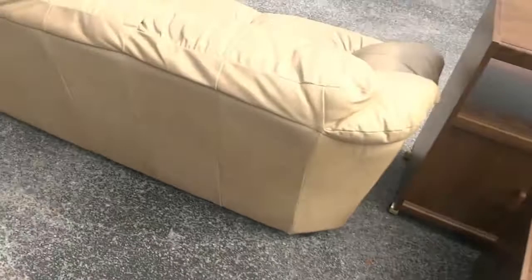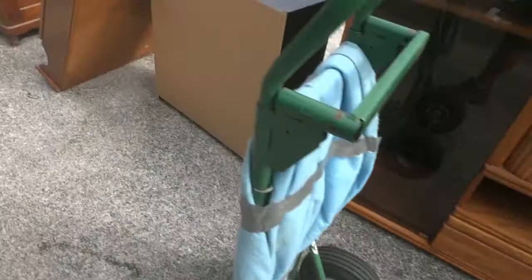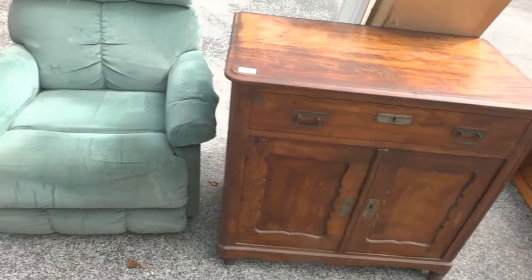There's a little TV cart, a couple other pieces, a leather sofa that needs a little bit of love, a couple more tables, another entertainment center. There's a topper for some kind of cabinet — not sure what it goes to. Looks like an old piece right there with locks on it.